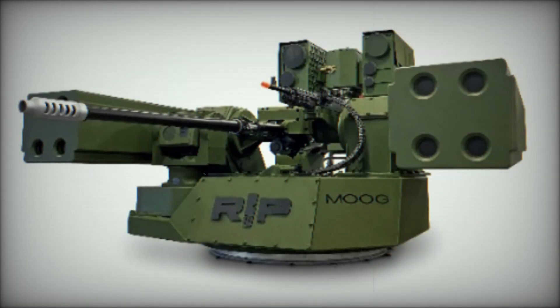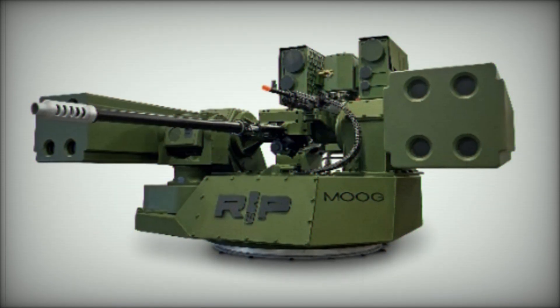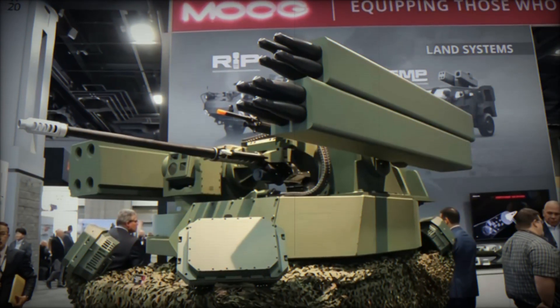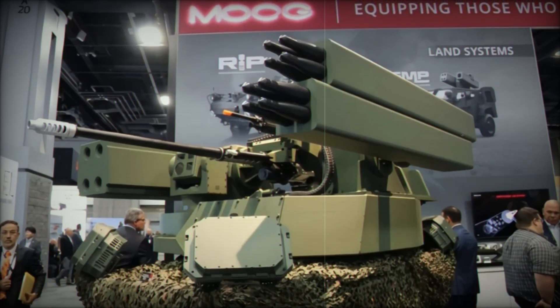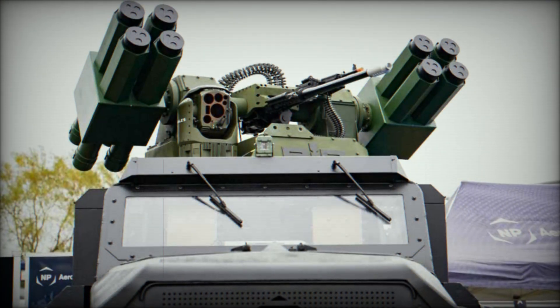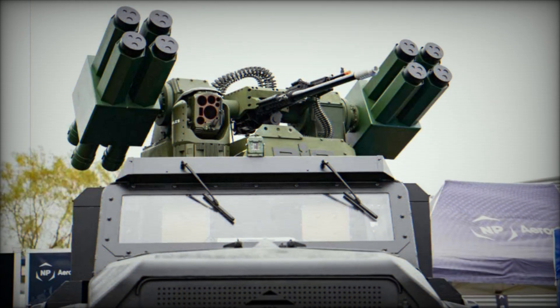The RIWP's turret can integrate various weapons, such as the XM914, M2, M240, M134, M249, and other medium caliber guns. Additionally, it supports a wide array of missile systems, including Stinger, APKWS, Coyote, Spike ER-2, TOW, Javelin, and Hellfire, among others.